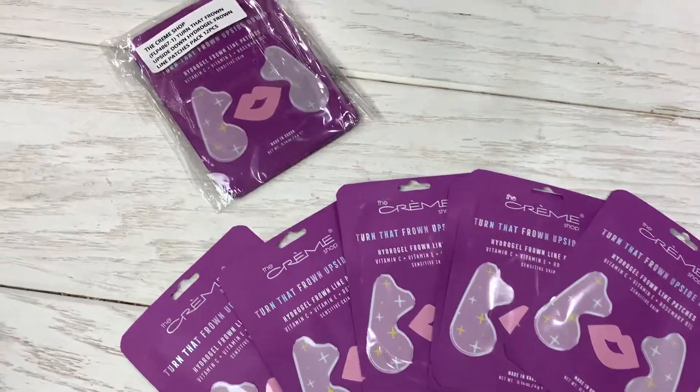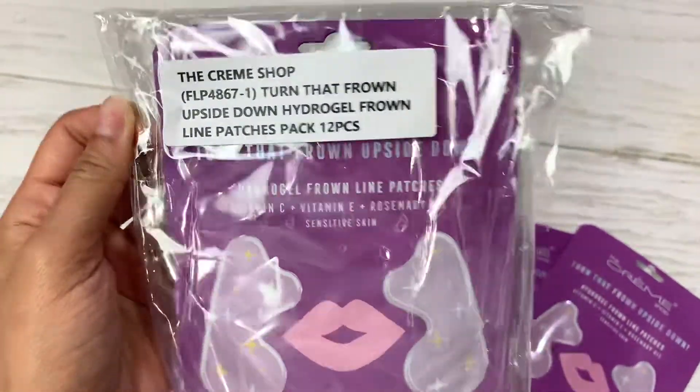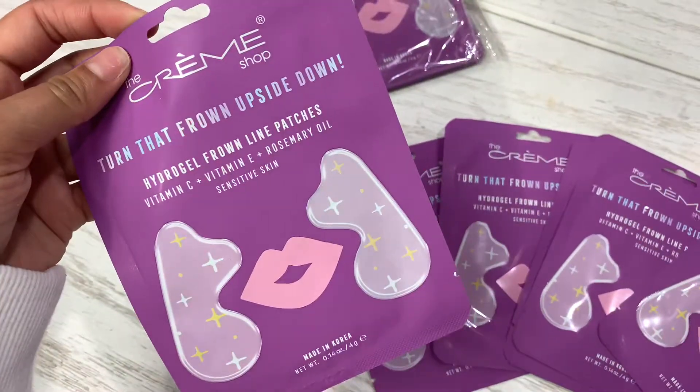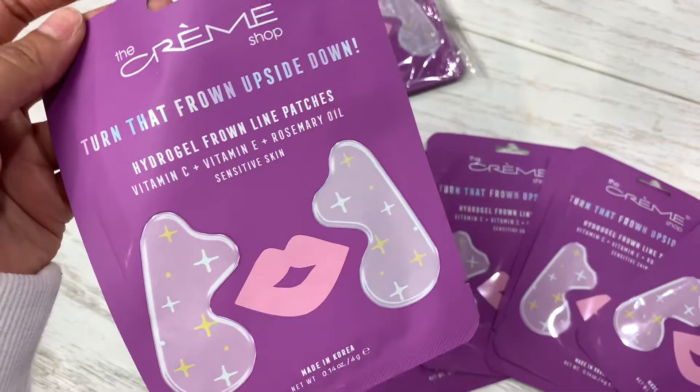Hello Jose Mica family. Today I'm going to show you this amazing awesome product from The Creme Shop. It's a hydrogel Lean Patches with vitamin C, vitamin E, and rosemary oil for sensitive skin.